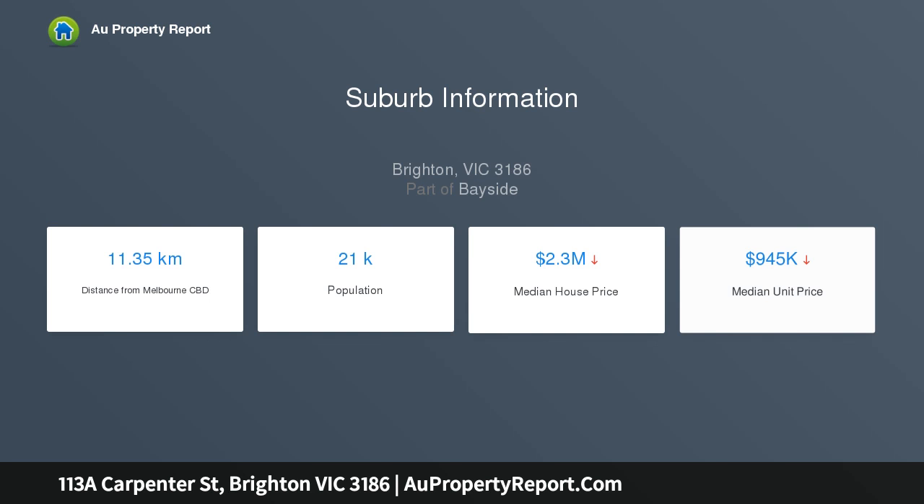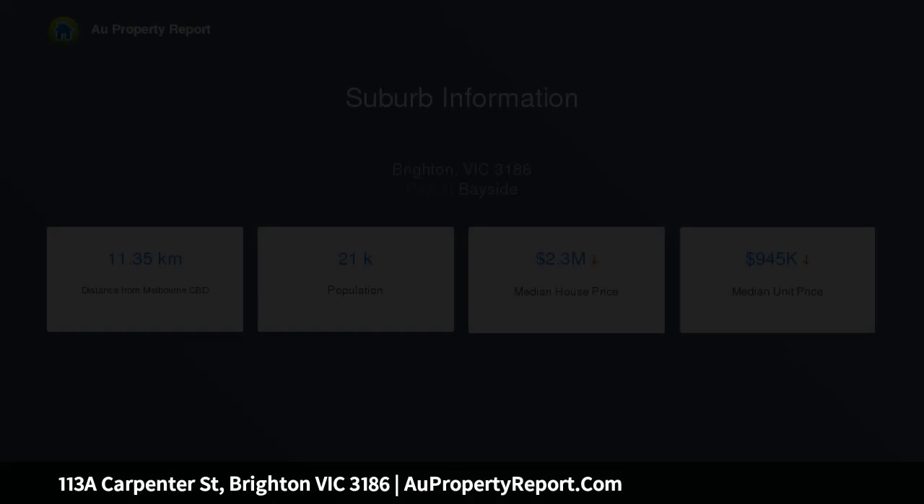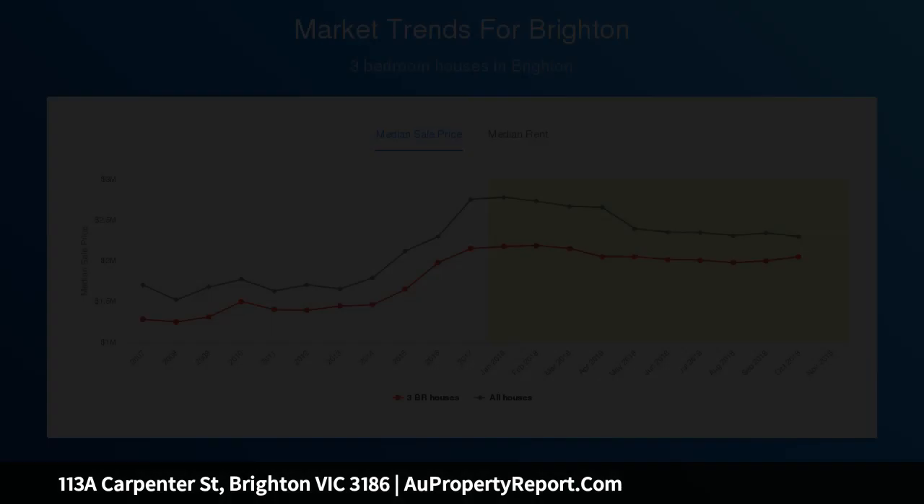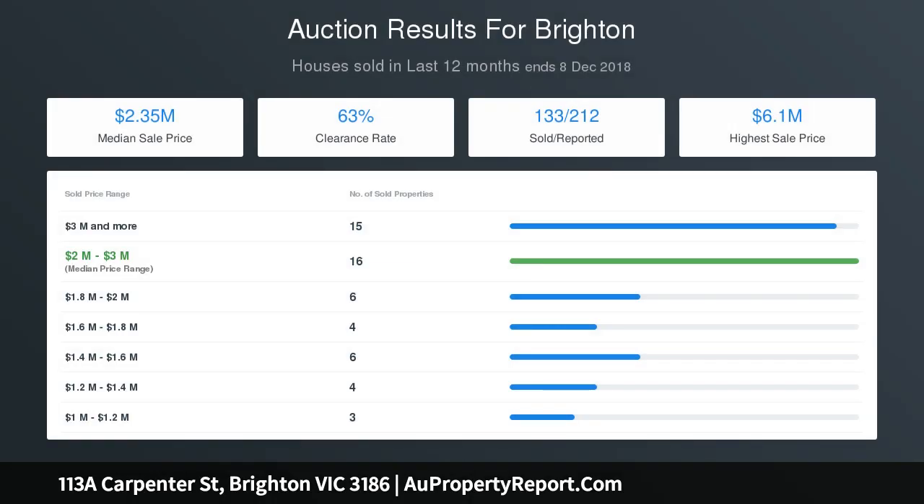Two living spaces with hardwood floors flow seamlessly through an open-plan kitchen, beyond double doors to a private sun-drenched, north-facing alfresco, perfect for upscale entertaining or quiet family dining in the open air.